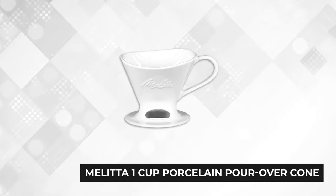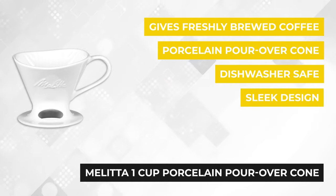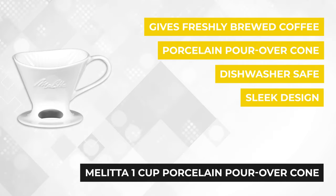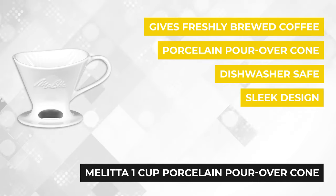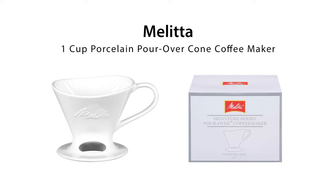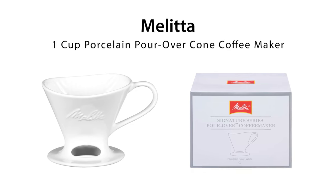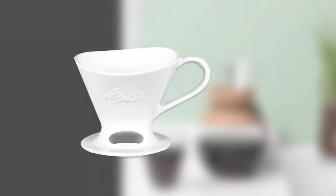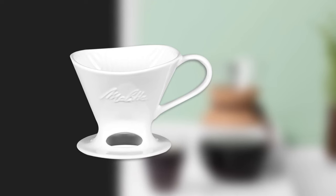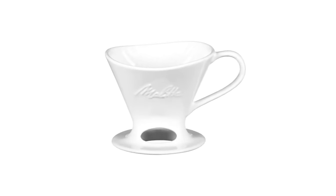Finally, at number five is the Muletea one cup porcelain pour over cone coffee maker. This classic pour over coffee maker lets you prepare a flavorful cup of coffee without purchasing an expensive machine. It's made from thermal porcelain stoneware, making it super durable with a sleek design that aids temperature retention. A single brewing process produces one rich cup packed with essential natural oils and flavors. Its small size also makes it portable and ideal for single cup use in the office or while traveling.